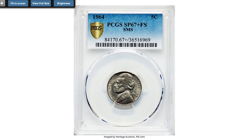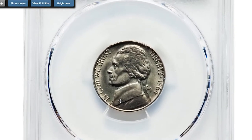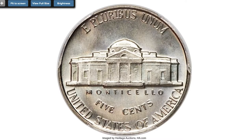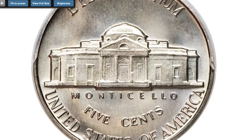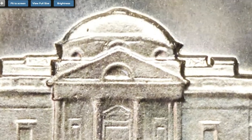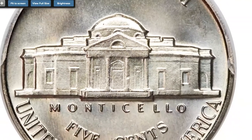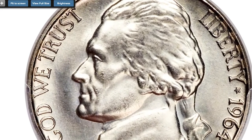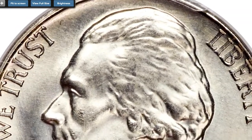Here is a 1964 Jefferson nickel from the special mint strike series, otherwise called an SMS nickel, graded SP-67+ Full Steps by PCGS. The SMS 1964 Jefferson nickel is rare. PCGS designates it as a special mint set coin; the five-coin sets of satin finish 1964 coinage that survived into the early 1990s are not known to have ever been in any special packaging from the mint.